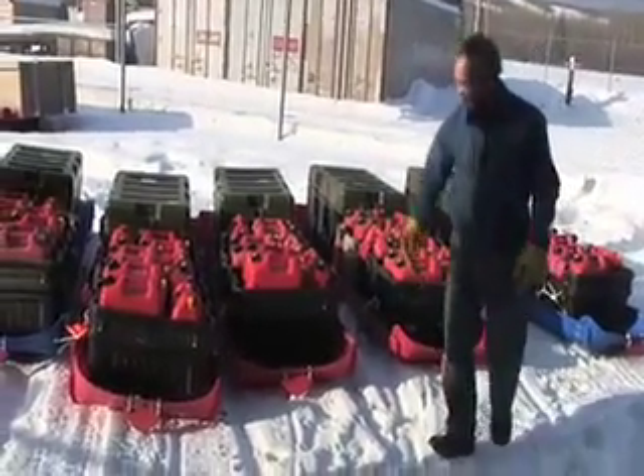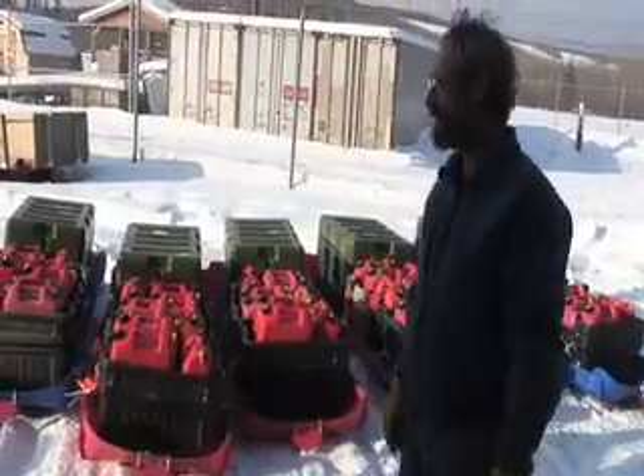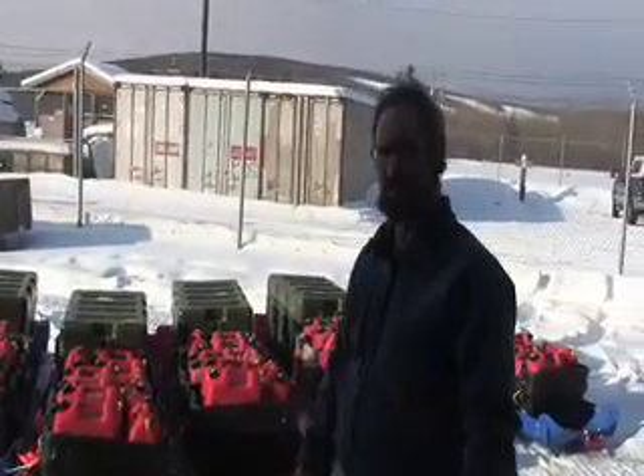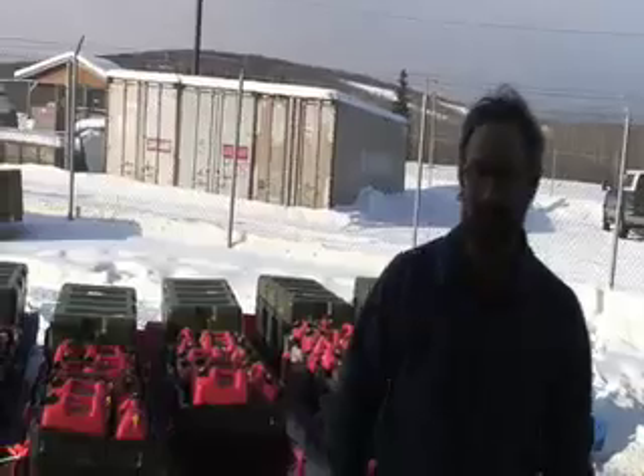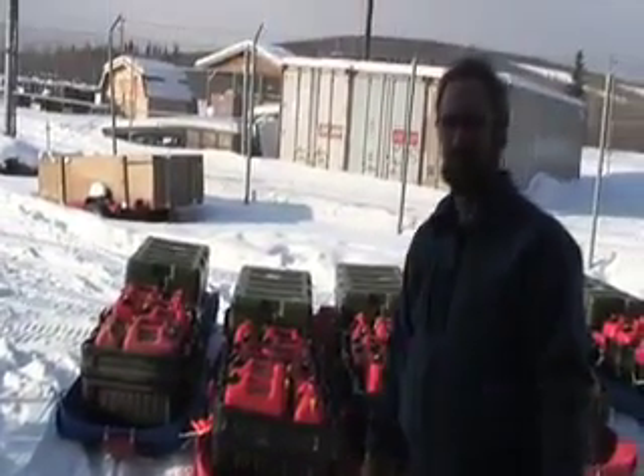Good afternoon. They say an expedition travels on its stomach, but these sleds would suggest it travels on gas. Lots of gas. We estimate we will burn almost 1500 gallons of gas.